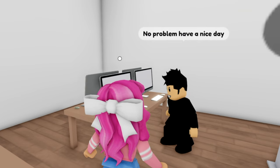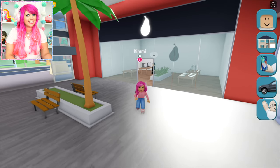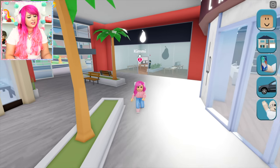Well, thanks for your help. No problem. Have a nice day. Jeez, $7,000 for a computer? That's kind of pricey. Well, let's check out what other kind of stores they have here.